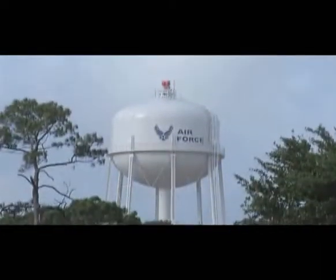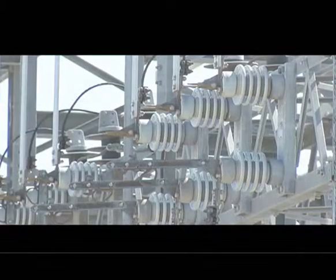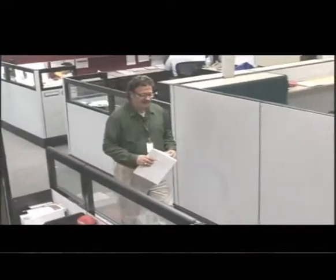Federal laws require the Air Force to reduce energy use another 15% by 2015. It's a tough goal to meet. We need your help to identify energy saving opportunities and report them to the base energy manager. Be sure to refer to the latest facility manager energy and conservation guide produced by the Air Force Civil Engineer Support Agency.